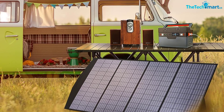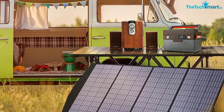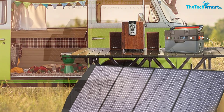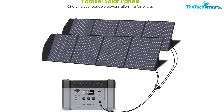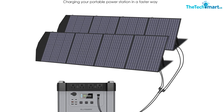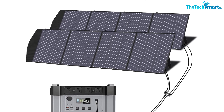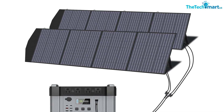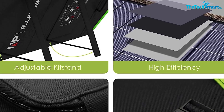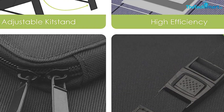The Allpowers 200W folding solar panel is compatible with most solar generators and portable power stations on the market. The kit includes different sizes of connectors for connecting to a portable generator. Thanks for watching — if this video was helpful, please like, comment, and subscribe. If you have any questions about these products, leave a comment below and I'll get back to you as soon as possible.